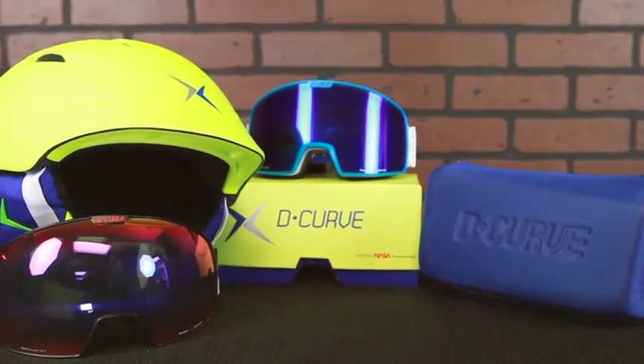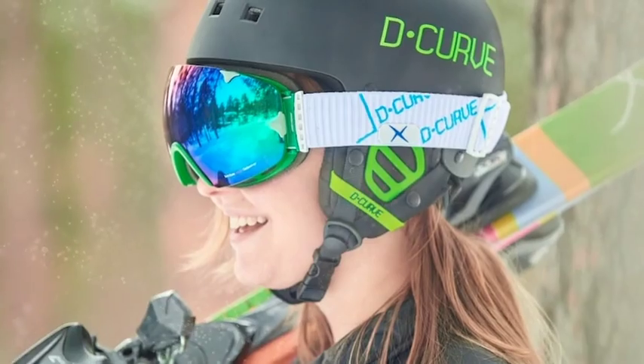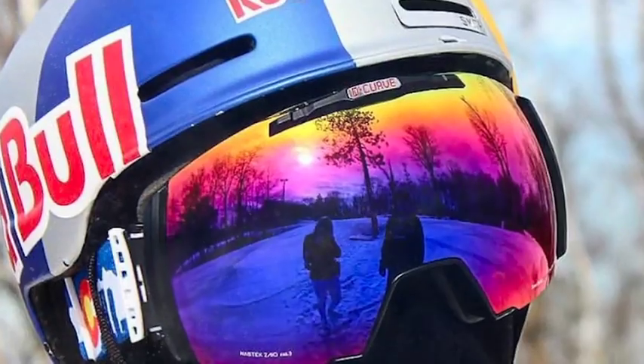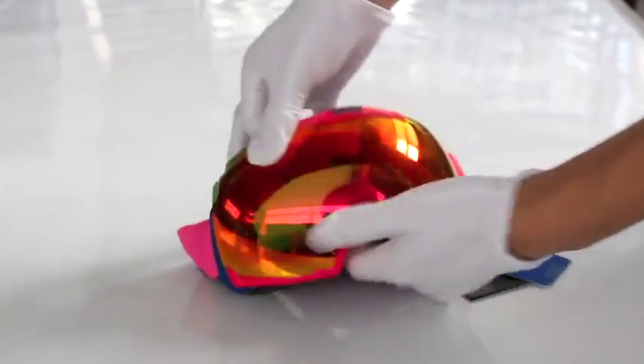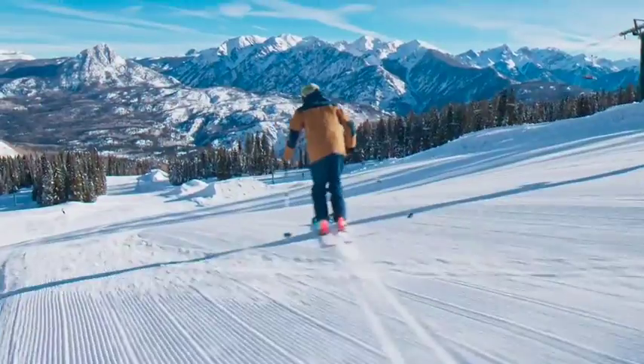D-Curve offers a variety of goggle shapes and sizes to fit everyone from beginners to pro level. With unique features like removable, replaceable goggle foam, straps, and lenses, it's easy to make the upgrade to D-Curve.